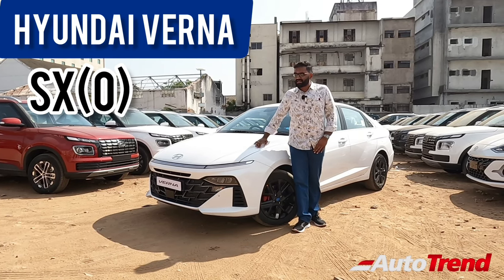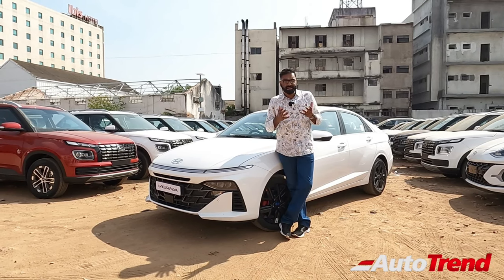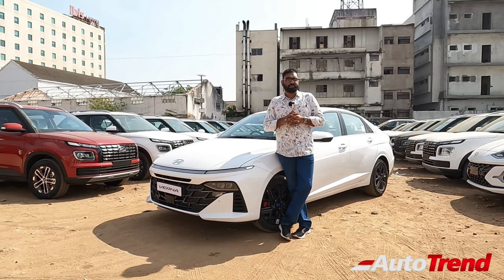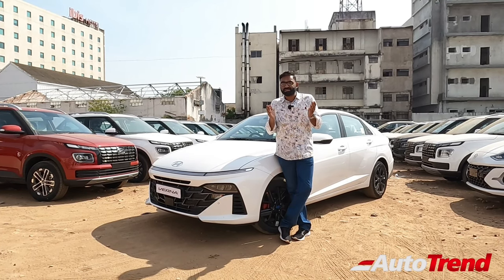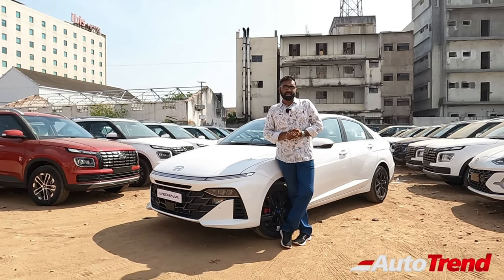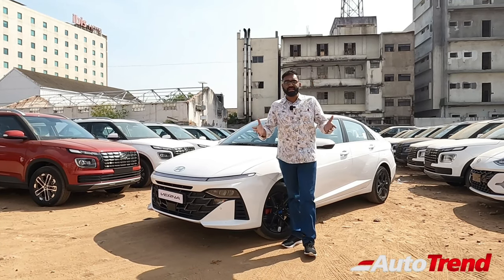In this midsize sedan category, till now you can easily say that the Honda City can be the leader, and we also have the Volkswagen Virtus and the Skoda Slavia. But the Verna has always been providing great number of features while still having some missing points — for example, the legroom wasn't enough and the car wasn't modern enough in terms of design.